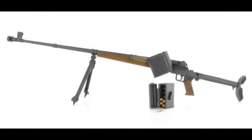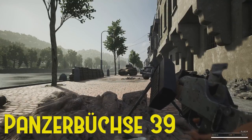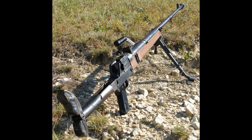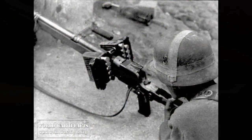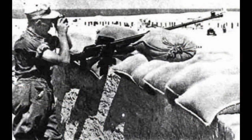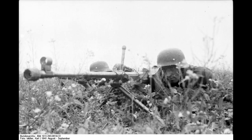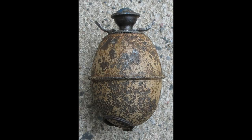Protitankovou zbraní bude Panzerbüchse 39. Tato čistě německá protitanková zbraň vznikla v roce 1939 vylepšením předchozího modelu, o rok staršího Panzerbüchse 38. Byl použit již během invaze do Polska a během operace Barbarossa bylo k dispozici přibližně 25 300 kusů. S výrobou se skončilo ještě téhož roku, ovšem PZB 39 lze najít ve výzbroji Wehrmachtu i během invaze do Normandie roku 1944, byť už tehdy byl maximálně dobrý proti lehce pancéřovanému vozidlu. Poslední představenou zbraní je pak granát Model 1939, takzvaný vajíčkový granát, vyráběný po celou dobu druhé světové války.